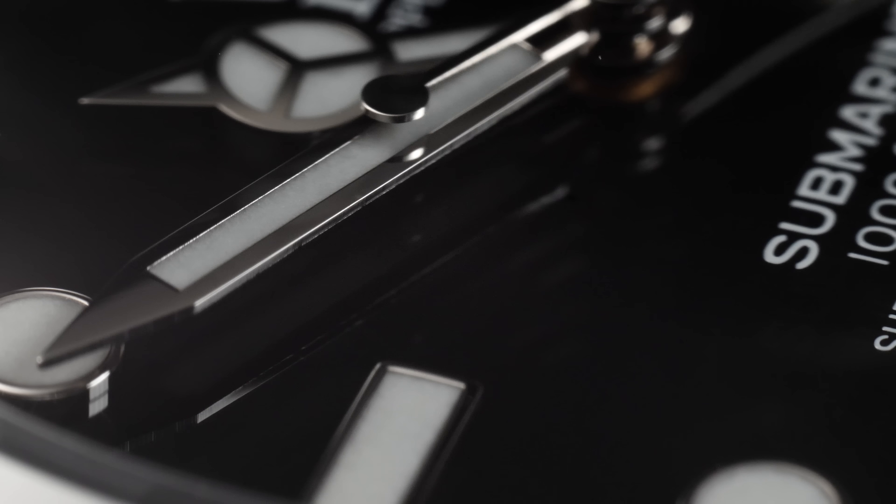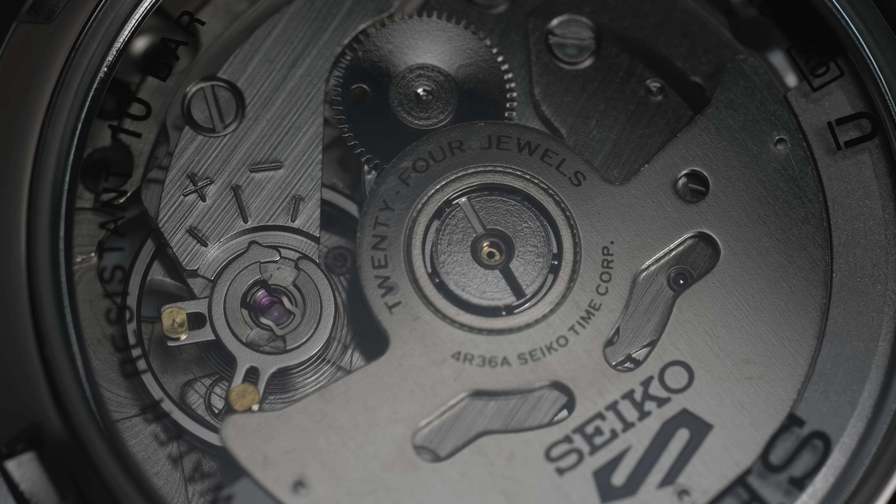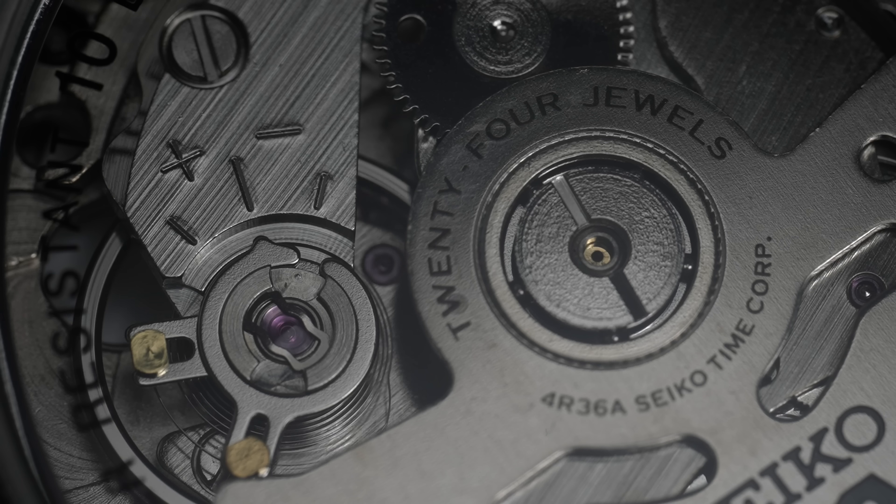You also have to keep in mind the ongoing costs. If you have a Submariner, you'll need to insure it and potentially update that insurance every year as the value changes. With a £250 watch, you're unlikely to need additional insurance. These are mechanical watches with tiny cogs and oils that need to be changed — the Rolex needs servicing every 10 years, costing between £600 to £1,000 a time. With the Seiko, you could get it serviced, but the cost of servicing probably exceeds the cost of buying a new one.